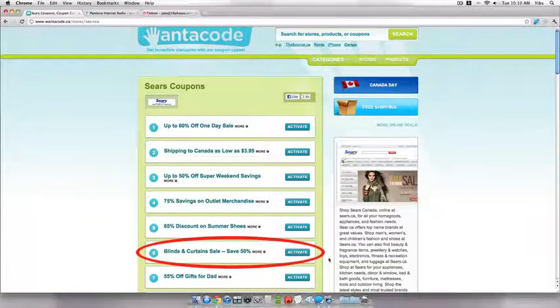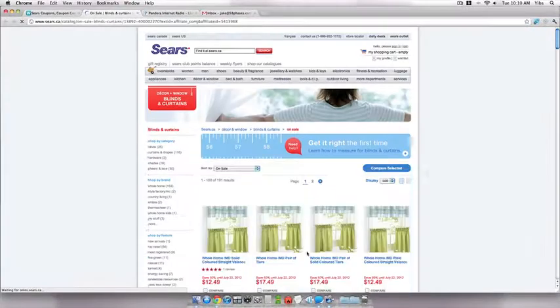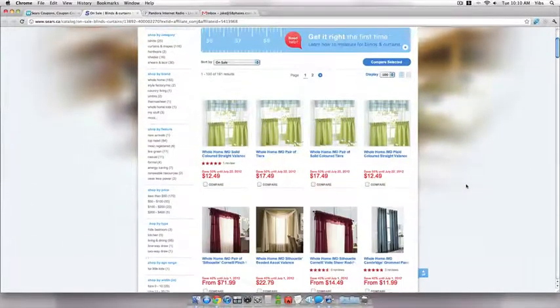To check out this deal, just click the Activate button associated with that discount. It will take you to the page of Sears where you can see the curtains and blinds displayed.